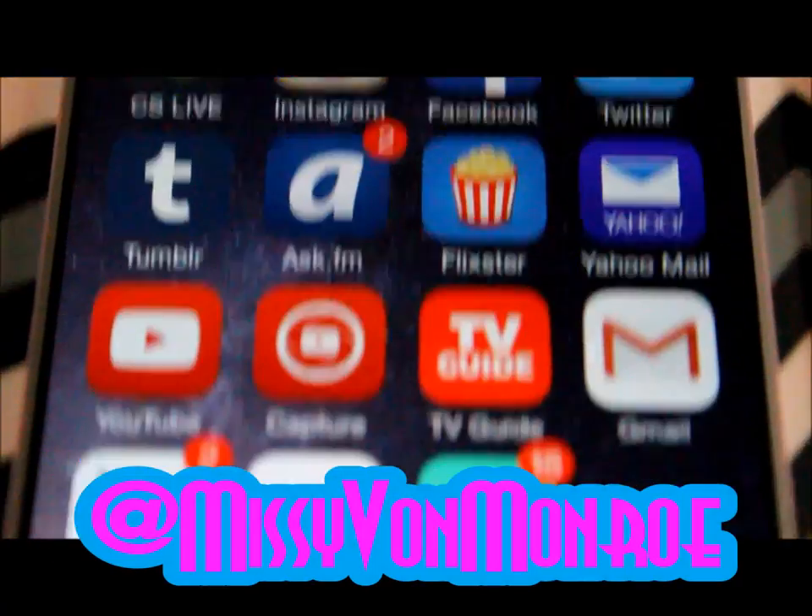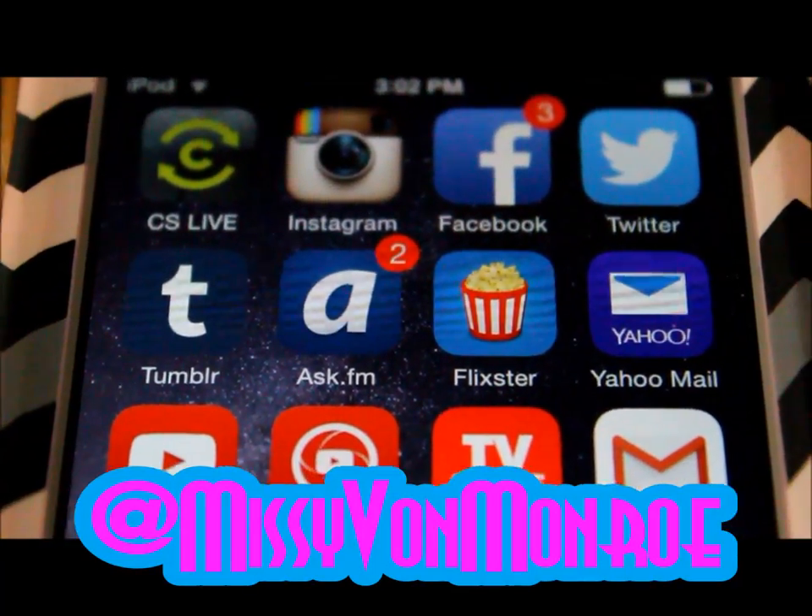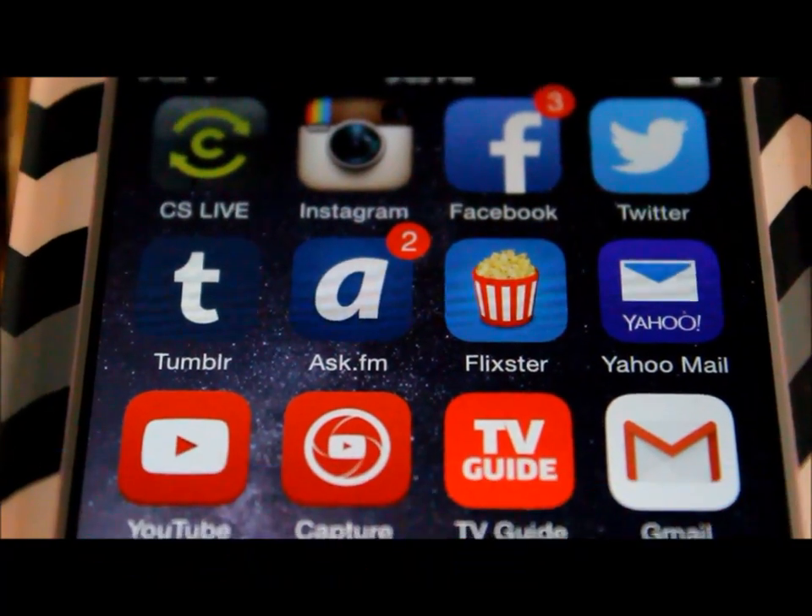That being said, I hope you enjoy this. Check out all my social media at Missy Von Monroe, and don't forget to subscribe to my channel. Have a great day, bye guys!